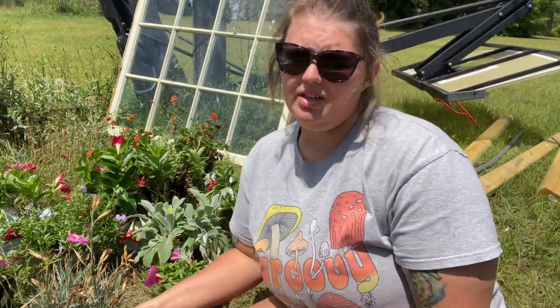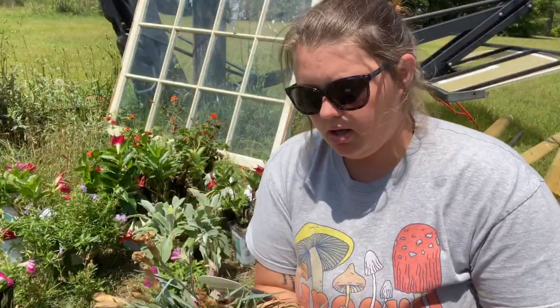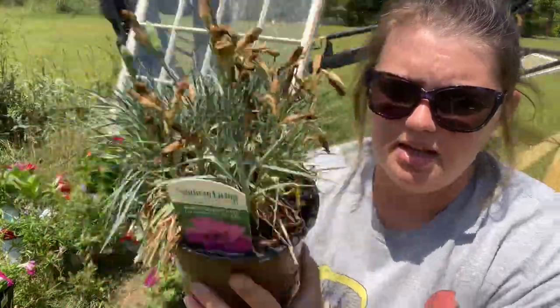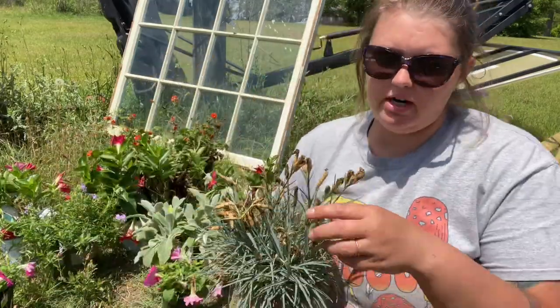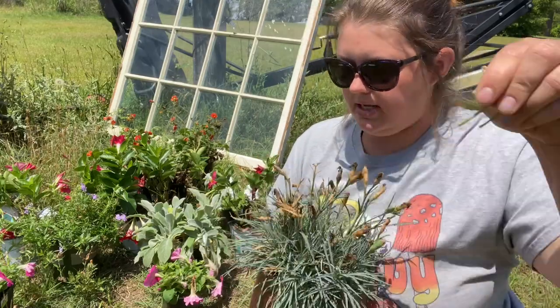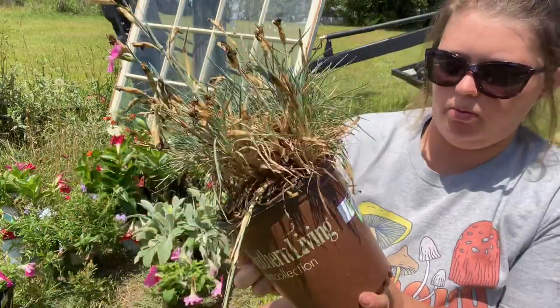I'm going to start with the two plants I got from Walmart, just because they're in the front and they look the roughest. These are called Bumbleberry Pie and they're a dianthus — hopefully I said that correctly. This one has a lot of spent blooms; I'll just clean these up before I plant them. I pretty much have my eye on perennials right now. I will clean these up and plant them somewhere — I have two of those and they were both three dollars.